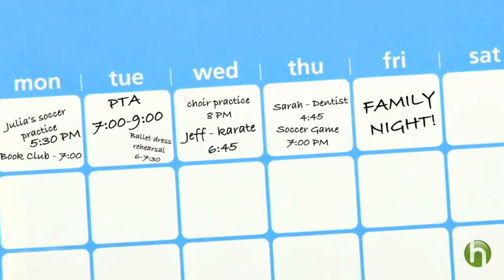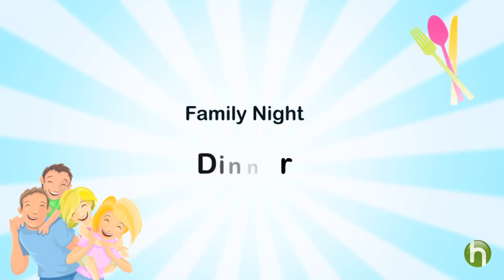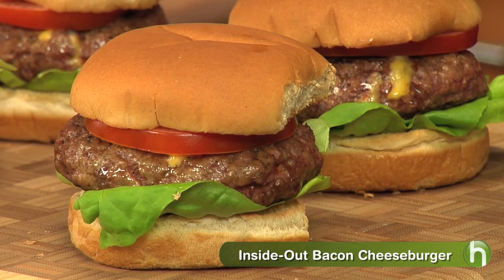I'm Tracy Metro here for the Kraft Kitchens with everything that you need to make Friday night family fun night — the one night of the week when everyone looks forward to dinner together.